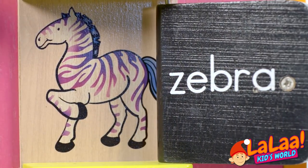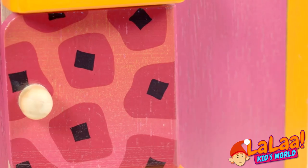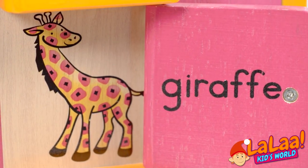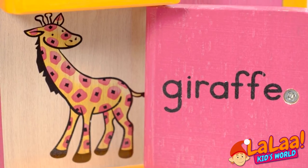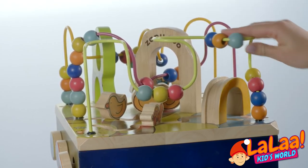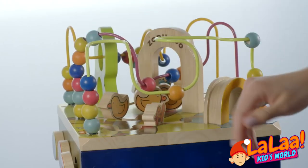What do we have here? A zebra. Every window has a different animal. A giraffe — the tallest animal of all. There's a blue ball, a yellow ball, a pink ball. These balls can move everywhere you want.